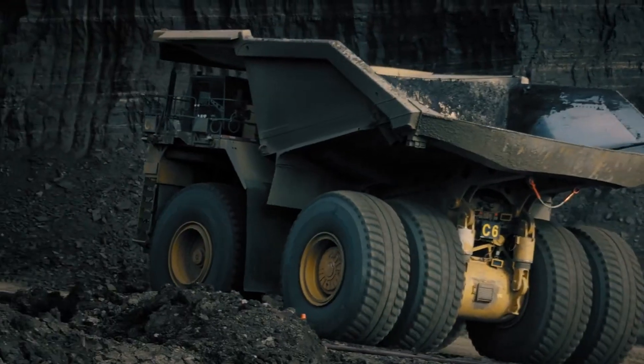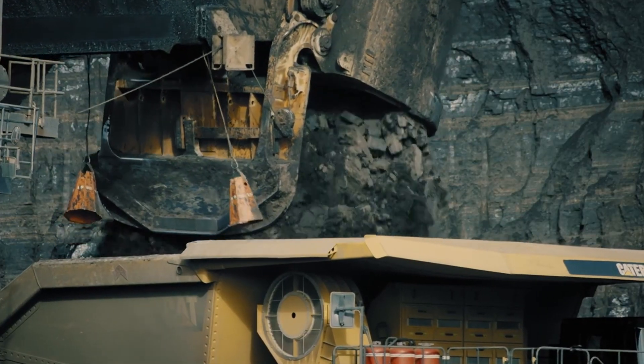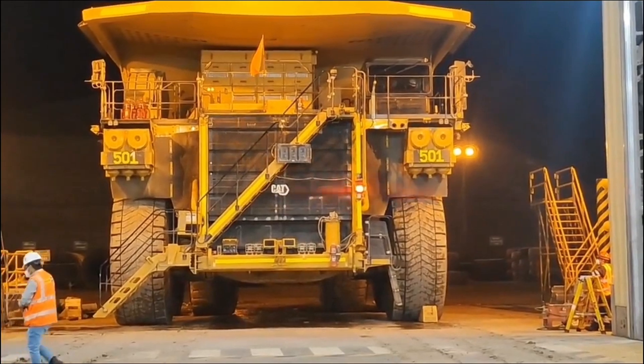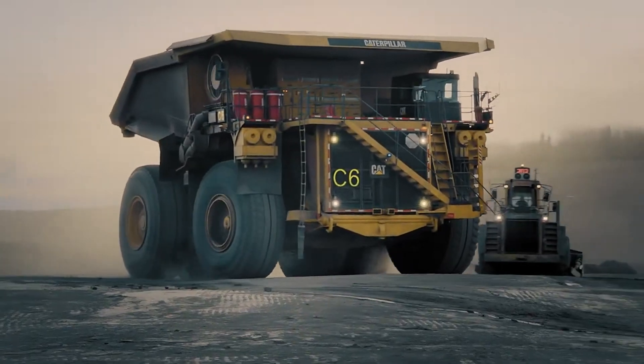In terms of dimensions, it measures 51 feet 5 inches in length, almost on par with the Komatsu 980E5, but it stands a bit shorter at 22 feet 1 inch. When it comes to capacity, it can carry a massive 361 cubic yards of material, making it a true giant in the mining world.